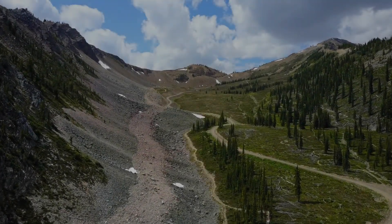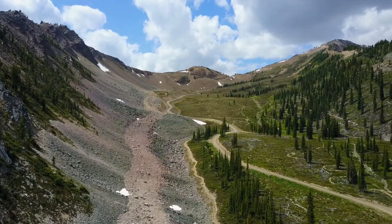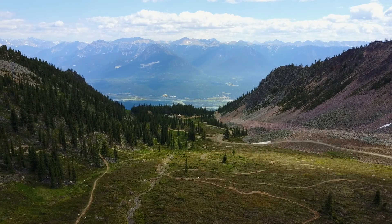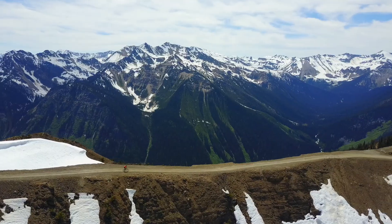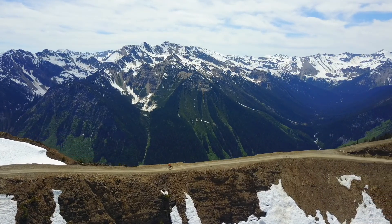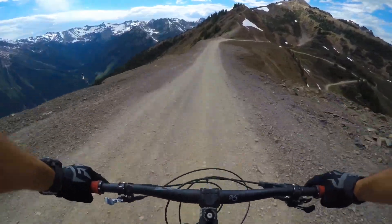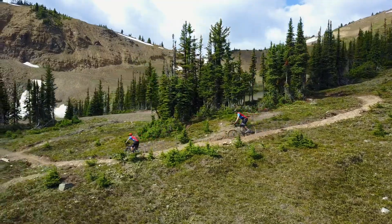One of the most unique features of the Kicking Horse Bike Park is the quick and easy gondola access to purpose-built alpine mountain bike trails. A 15-minute ride later you're at the top of a mountain dropping in on a high ridgeline surrounded by towering peaks that leads to an alpine meadow at 2200 meters.